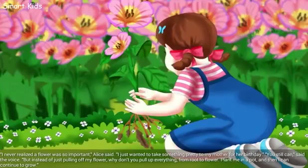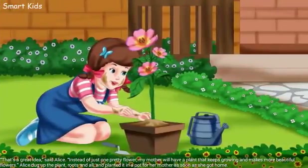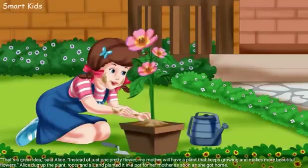"I never realized a flower was so important," Alice said. "I just wanted to take something pretty to my mother for her birthday." "You still can," said the voice. "But instead of just pulling off the flower, why don't you pull up everything from root to flower? Plant me in a pot and then I can continue to grow." "That's a great idea," said Alice. "Instead of just one pretty flower, my mother will have a plant that keeps growing and makes more beautiful flowers." Alice dug up the plant, roots and all, and planted it in a pot for her mother as soon as she got home.